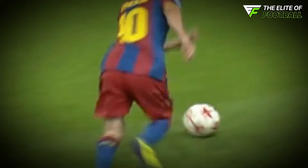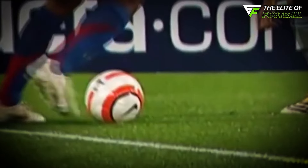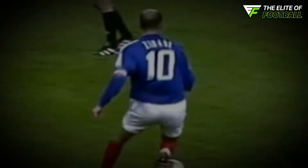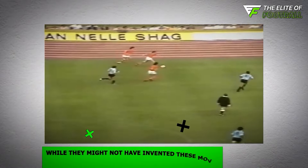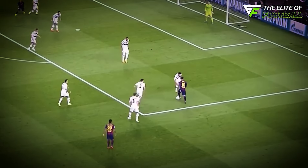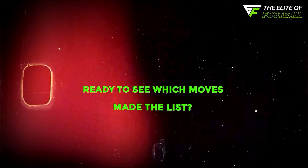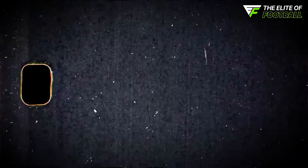Watching that one player pull off a move so iconic, you know exactly who it is without even seeing their face. From mind-blowing dribbles to impossible flicks, these moves become a player's signature. While they might not have invented these moves, they perfected them to the point where they became synonymous with their names. Ready to see which moves made the list? Let's kick things off!